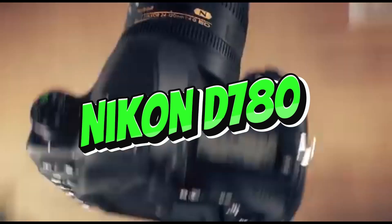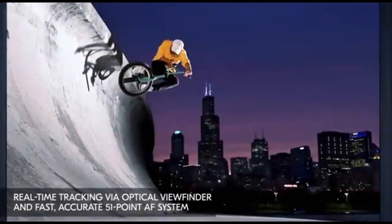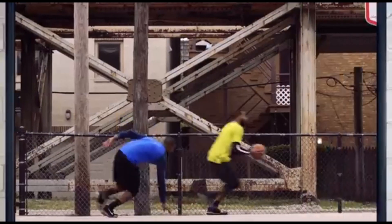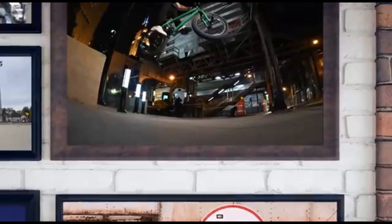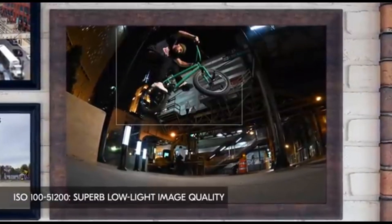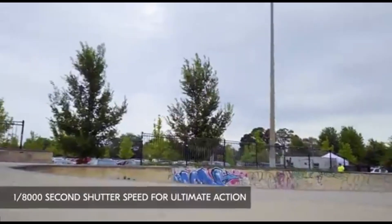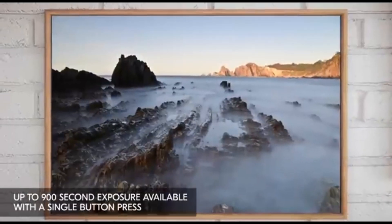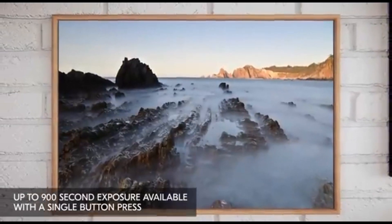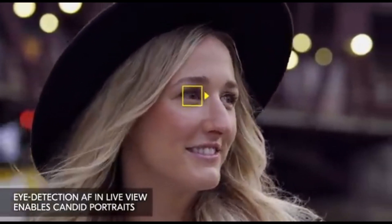Number 4: Nikon D780. The Nikon D780 blends a classic DSLR style with cutting-edge technology to deliver amazing performance. It has a 24.5-megapixel full-frame CMOS sensor and the EXPD6 image processor, which allows for exceptional image quality, low-light performance, and overall efficiency. The D780's sophisticated focusing technology is one of its most notable features — it inherits the mirrorless Nikon Z6's 273-point hybrid AF system, which provides fast and precise focusing across a broad frame.